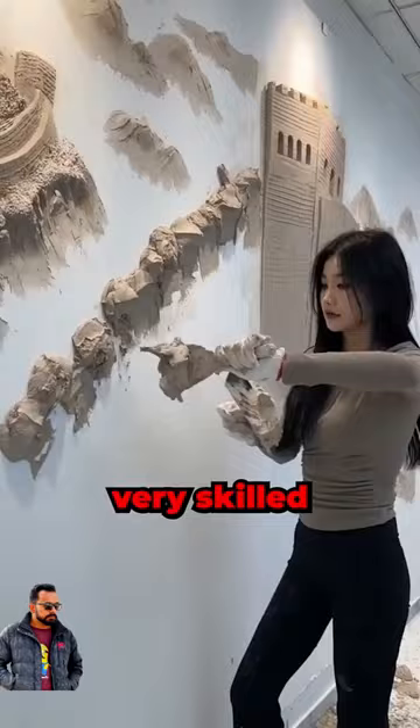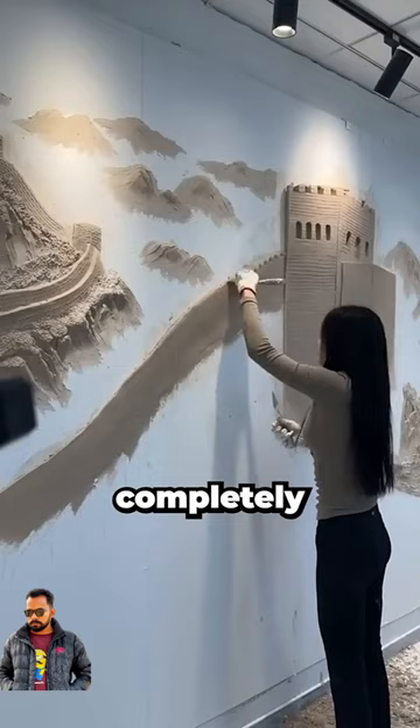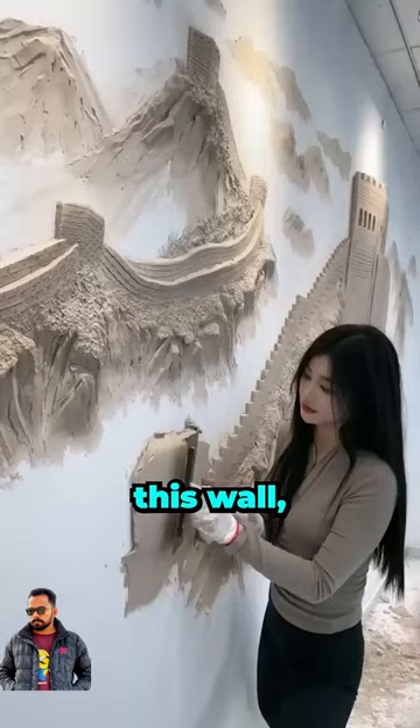At the beginning, she may not seem very skilled, and you may think she's not very talented. But guess what? You're wrong. She's about to completely transform this wall, and the result will be absolutely stunning.